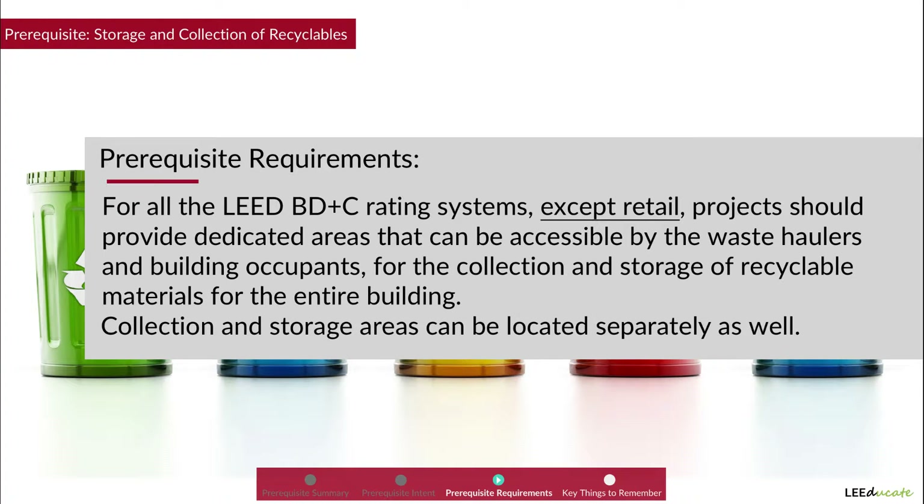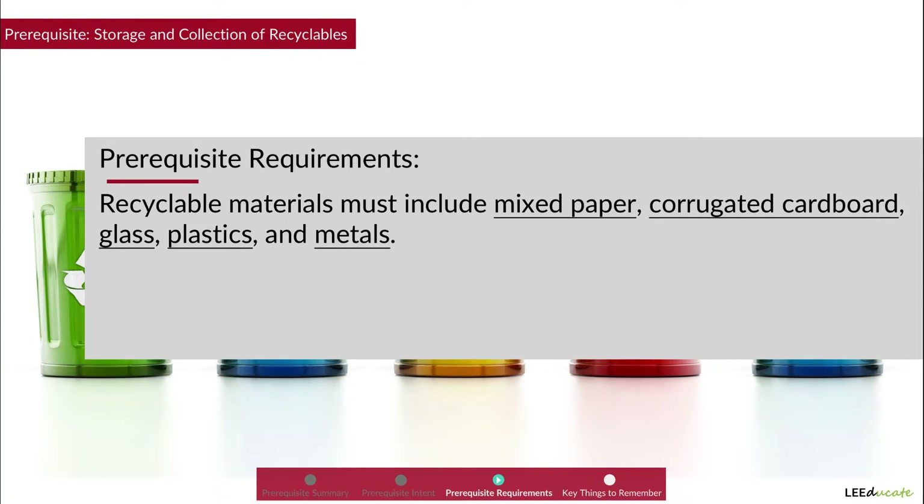Collection and storage areas can be located separately as well. Recyclable materials must include mixed paper, corrugated cardboard, glass, plastics, and metals.